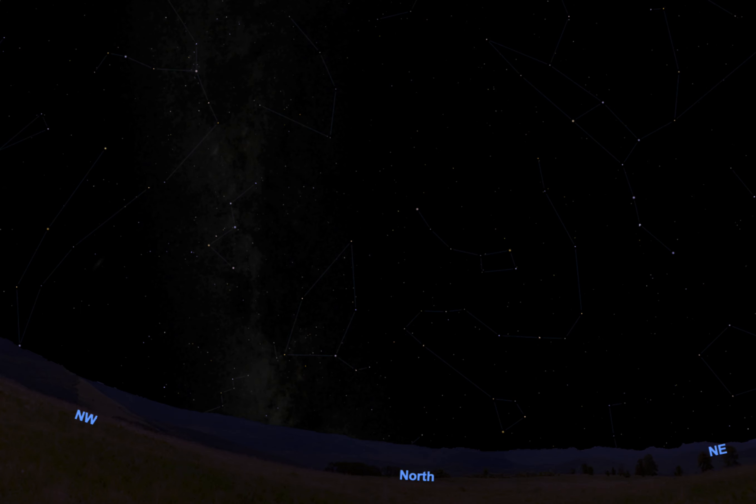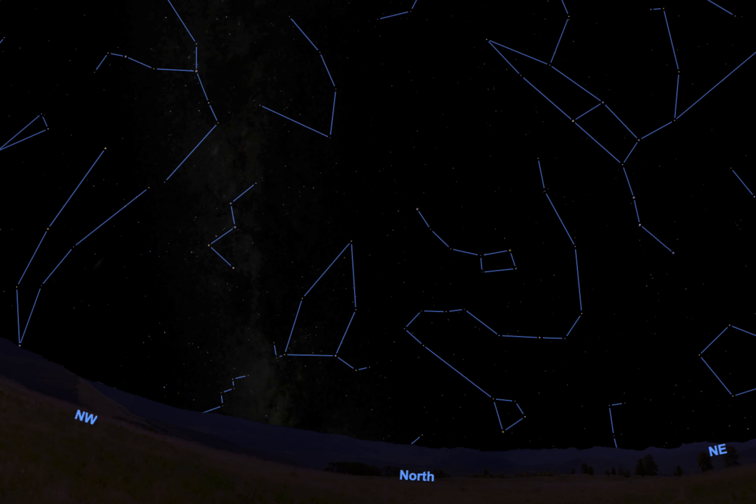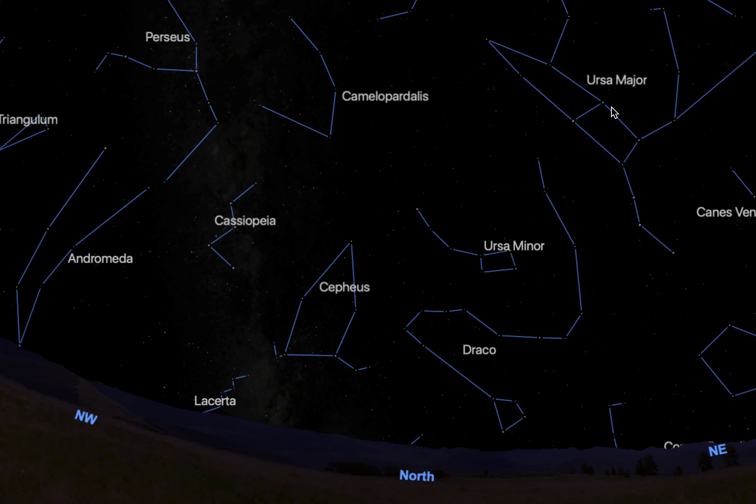We can use the Big Dipper to find Polaris, which is the North Star. So we go from Ursa Major — Merak to Dubhe — across to Polaris. Polaris is the North Star, which means it is almost directly over the North Celestial Pole. As we can see here, it's just a little less than a degree away from the North Celestial Pole.